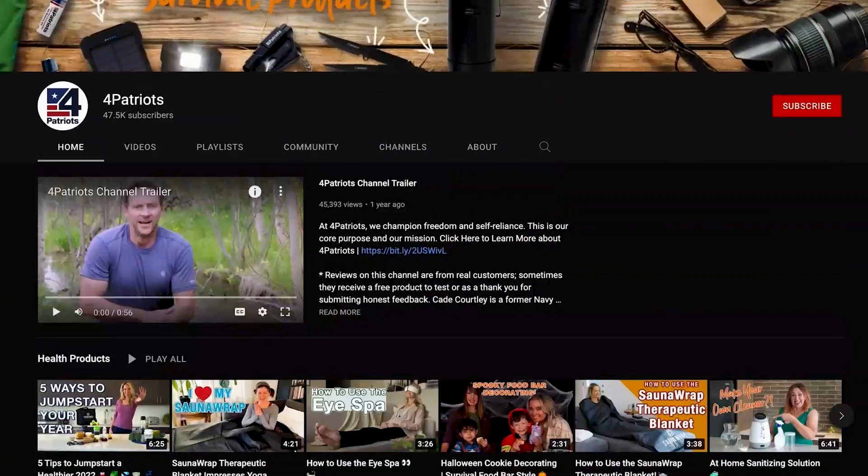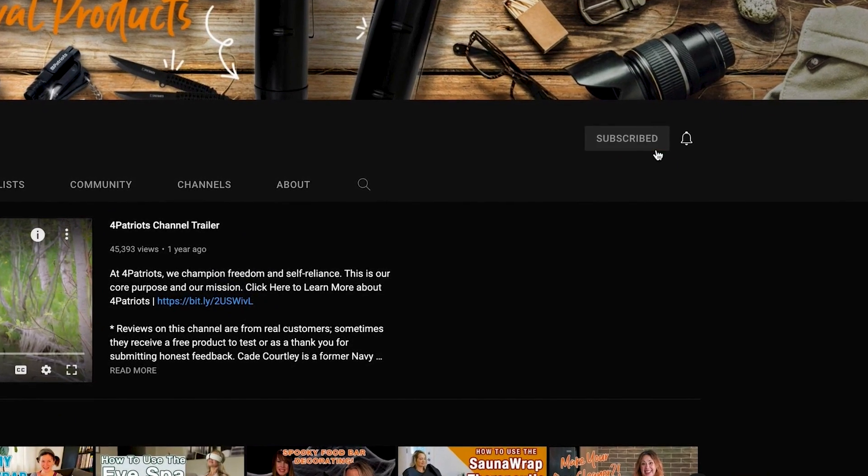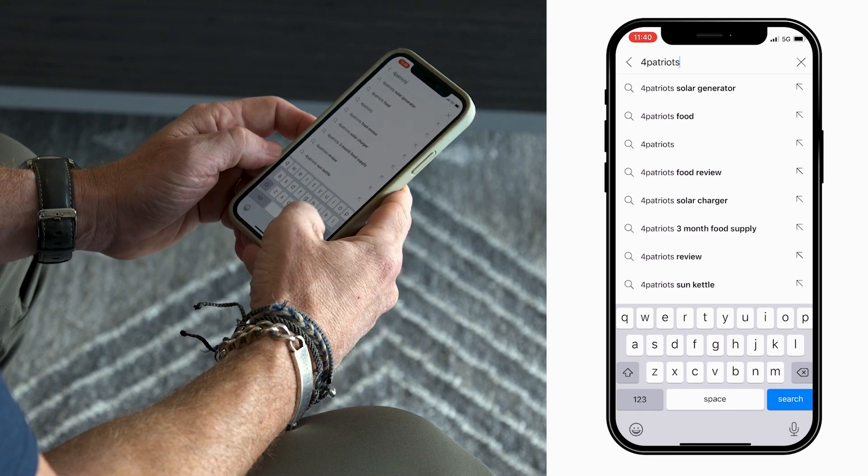That's your latest For Patriots Survival Minute. Be sure to subscribe to this channel so you can see my latest Survival Minutes every time they're ready. Please like this video and share these tips with people you care about so you can be a survivor, not a statistic. Cade out.